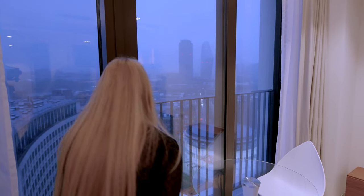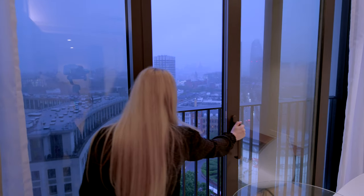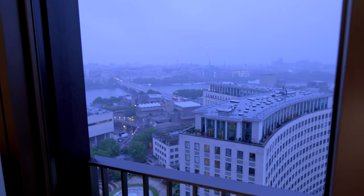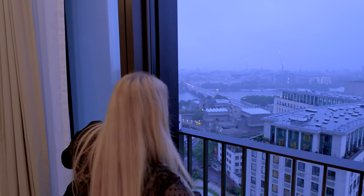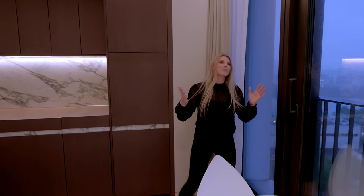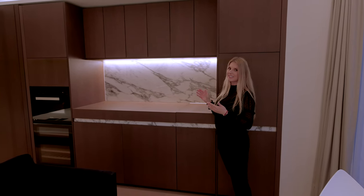On this side you have a Juliet balcony. You can see the famous Lambeth Bridge from there. And as soon as you close the balcony, you can hear how silent it is inside. You have floor-to-ceiling triple glazed windows. On this side you have an open plan fitted kitchen.